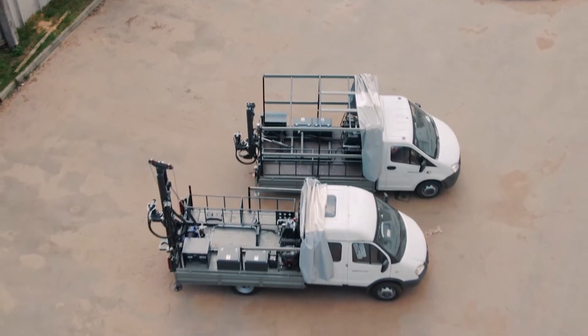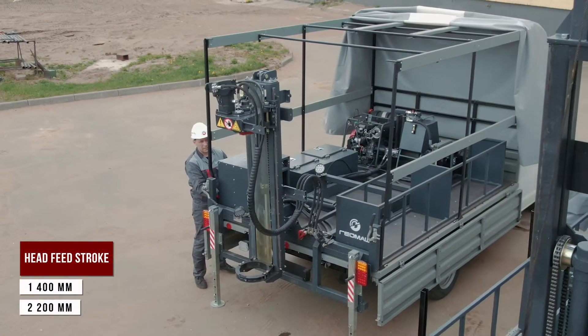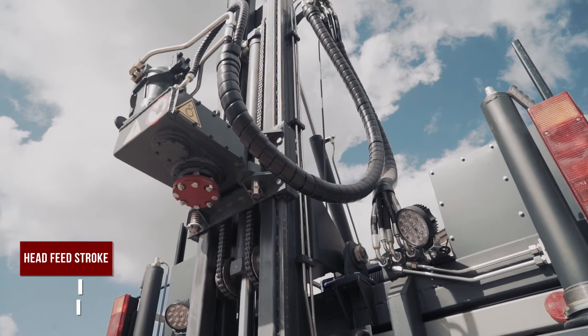MBU drill rigs are produced with a head feed stroke of 1400 millimeters or 2200 millimeters. The feed gear is of the chain type, driven from the hydraulic actuator.